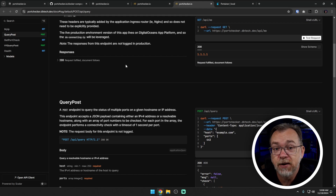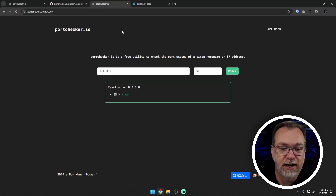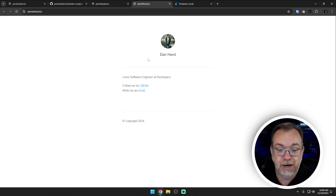If you decide to deploy this, I definitely encourage you to look through that documentation, or you can come over to portchecker.io and get the same information there. A couple of other things at the bottom of the page - there are more links for the developer. This was Dan Hand, and if we pop this open, we can see that Dan Hand is a Linux software engineer over at Rackspace. You can follow him on GitHub or send him an email.